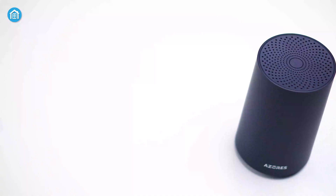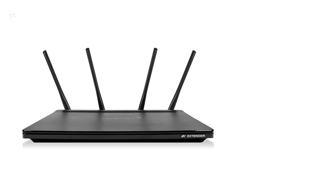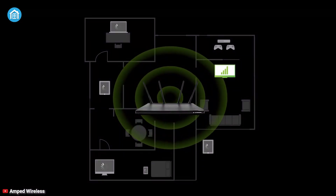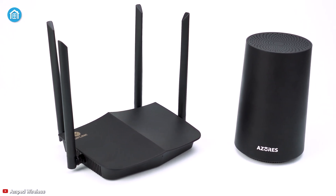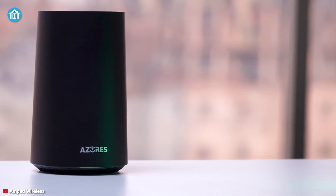Cost could be the deciding factor. Typically, mesh networks cost an average of $300, while a good Wi-Fi extender costs a mere $50. The price difference exists because Wi-Fi extenders are merely an add-on to your existing network setup, while mesh networks are a completely new network setup that requires multiple new devices positioned around your home.